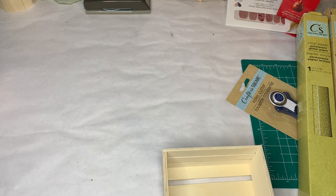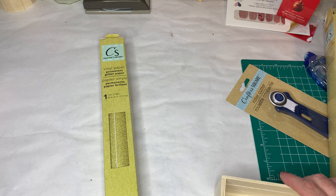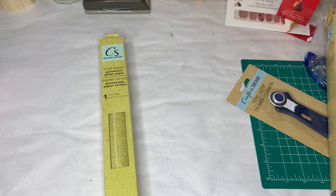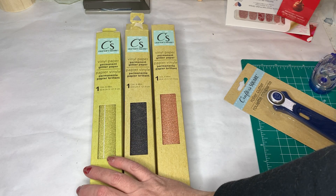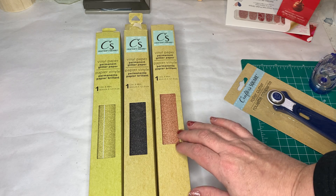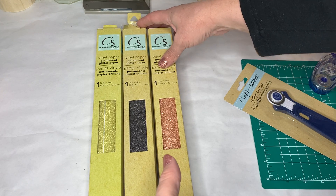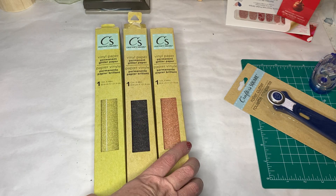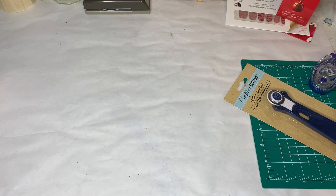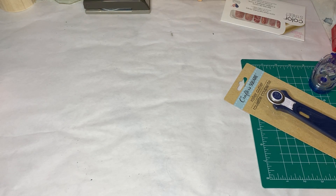At the Dollar Tree they have this permanent glitter paper — vinyl paper stuff. I do a lot of Cricut crafts, and when I see this stuff at the Dollar Tree my first instinct is to stay away from it because I don't know about the quality. But for this project I thought, hey, glitter caught my eye and I could use it for cards or for this craft.